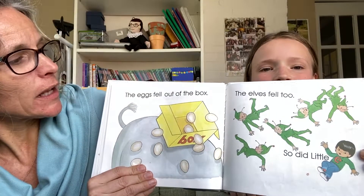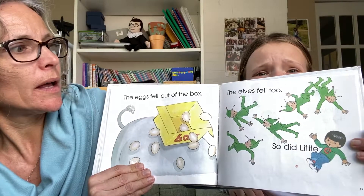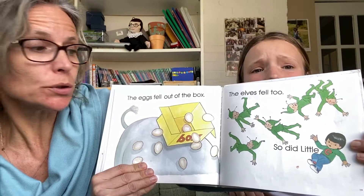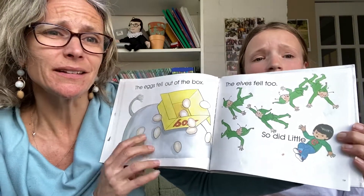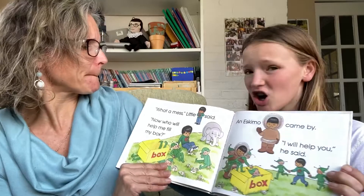The eggs fell out of the box. The elves fell too. So did little E. Oh, I hope he's okay. I don't want him to get hurt.